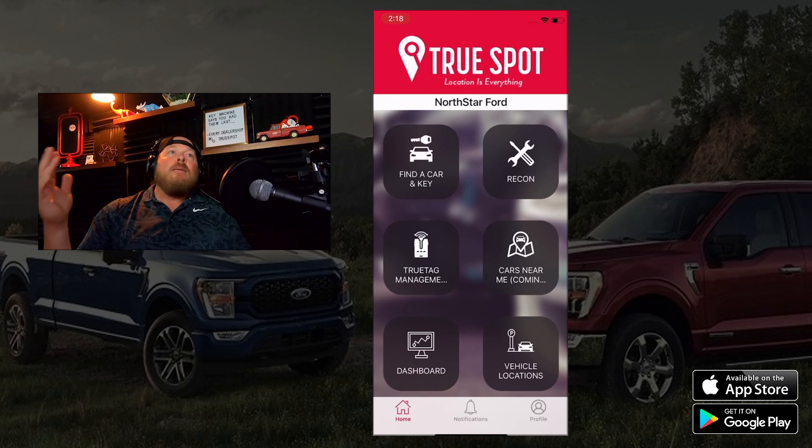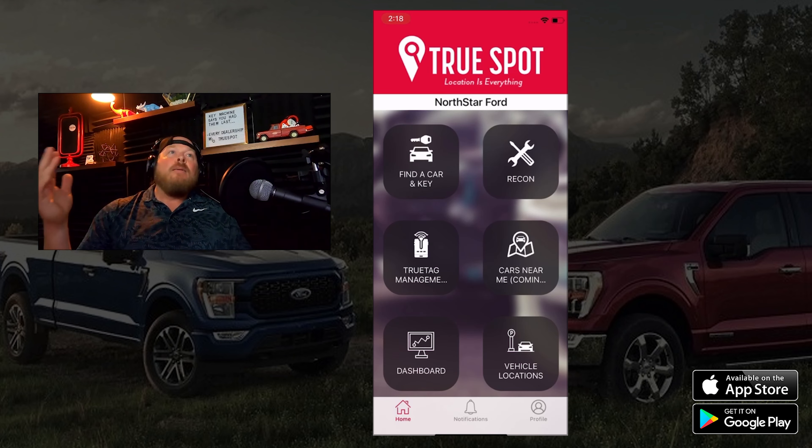To run a search, hit the first button — find a key or car. A customer walks in and gives you a stock number or VIN, or maybe just a year, make, and model. You can scroll through what's available in your inventory, or use the free search with a partial entry. For example, searching Buick Enclave shows me I have two on the lot — a 2011 around $11K and a 2017. Click on one and it immediately shows where the car is tagged and where the key is.